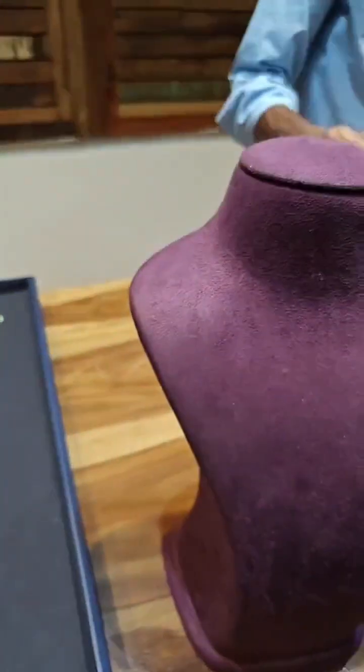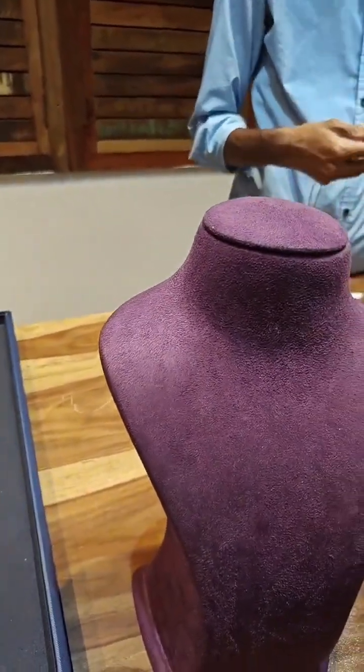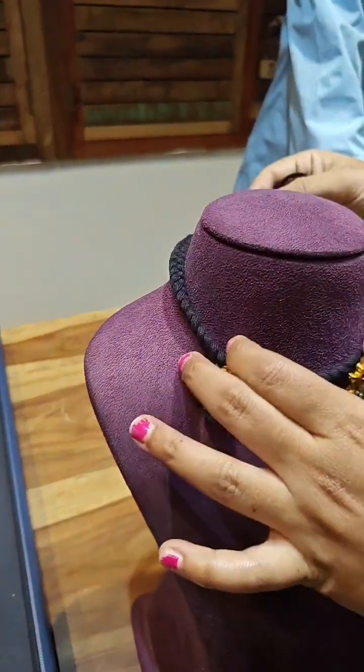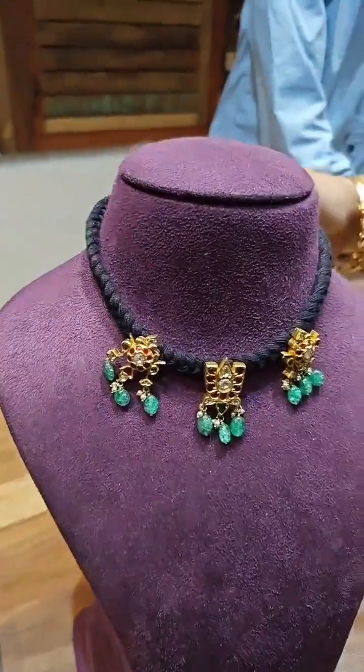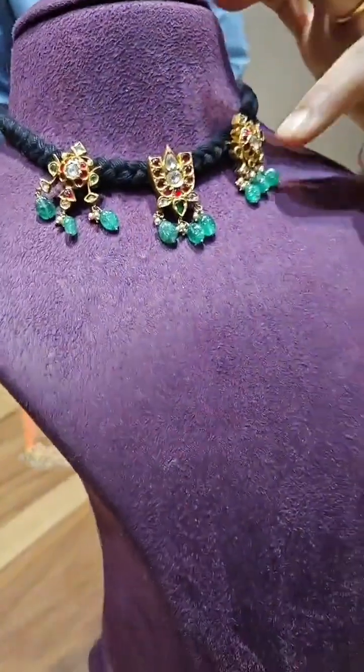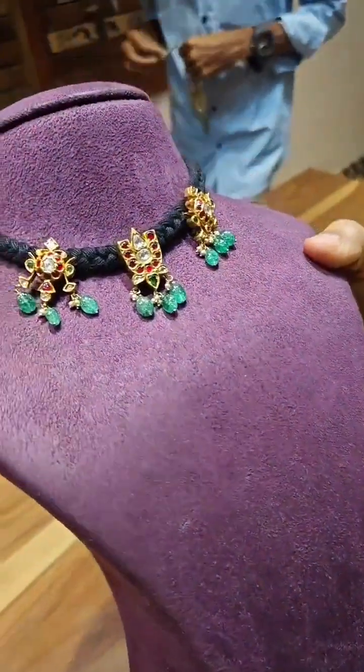The last piece in this video is a Venkateshwaraswamy Shanku Chakram Namam on a black thread. This is priced around 98 thousand. We can also design it in any way you prefer.